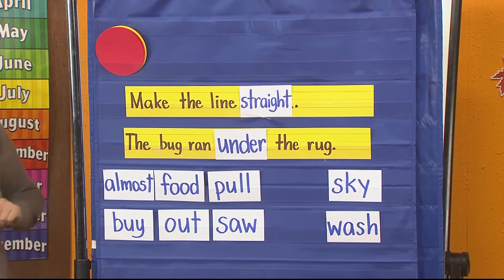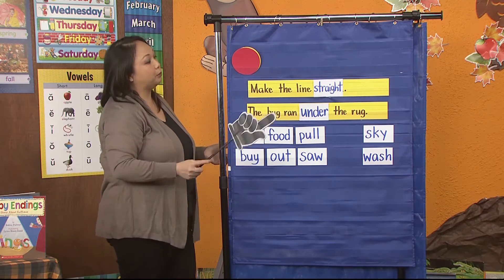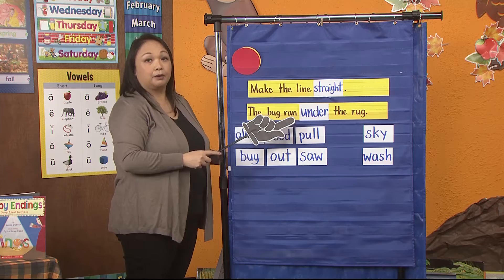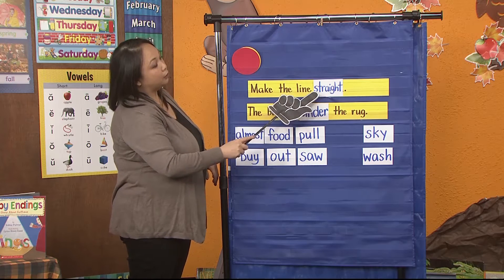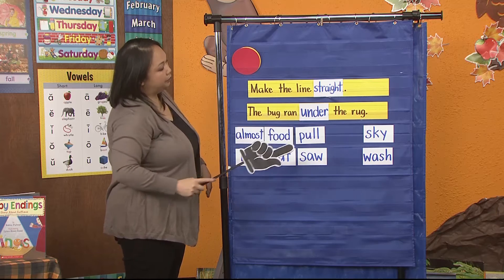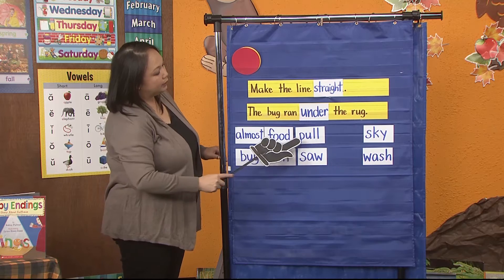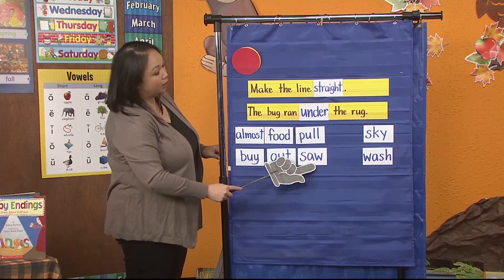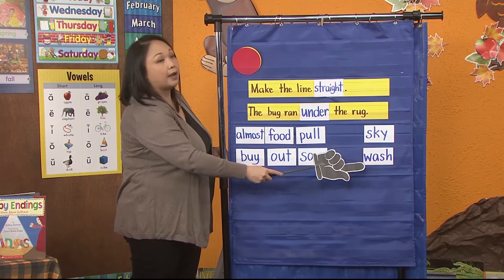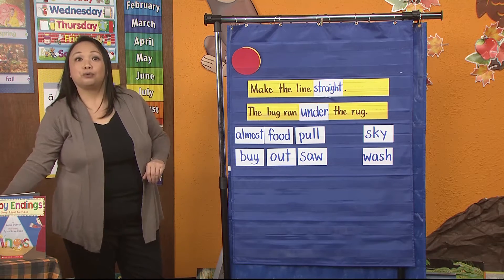Now let's practice reading our high-frequency words that we have learned. We'll start with the words that we learned this week. Ready? Straight, under, almost, by, food, out, pool, saw, sky, and wash. Good job, boys and girls. Good job with that reading.